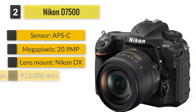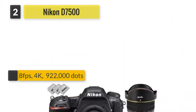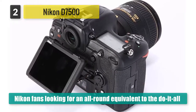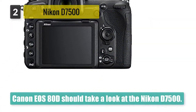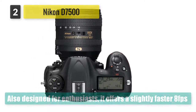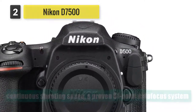Number two: Nikon D7500. Nikon fans looking for an all-round equivalent to the Canon EOS 80D should take a look at the Nikon D7500. Also designed for enthusiasts, it offers a slightly faster 8fps continuous shooting speed, a proven 51-point autofocus system, and the ability to capture 4K video. It has a tilting rear screen rather than the fully articulated design on the EOS 80D, and relies on slower contrast AF in live view mode.